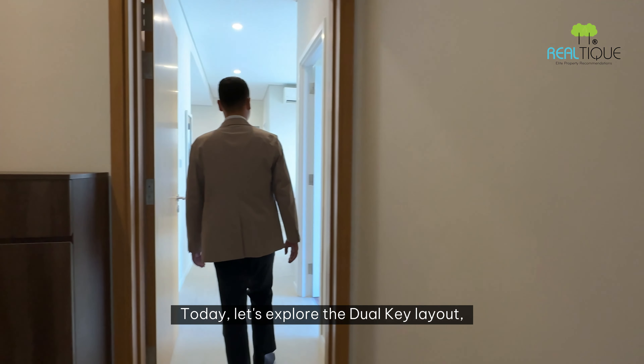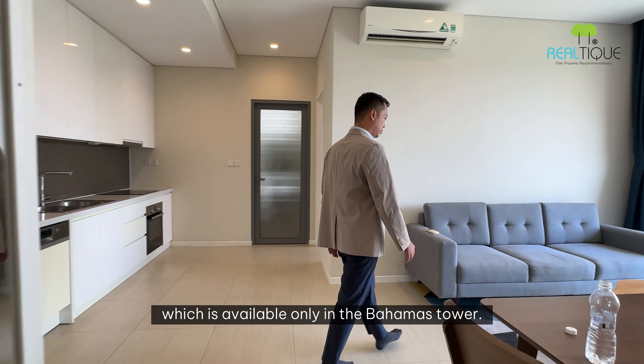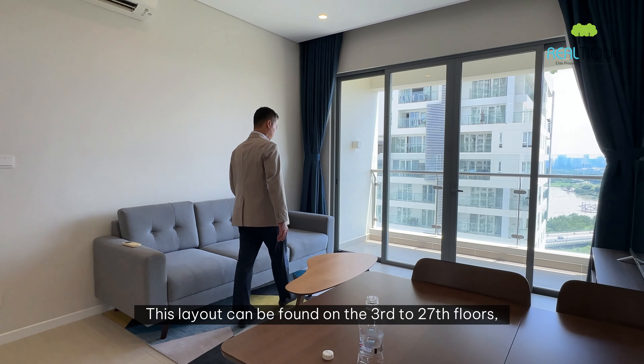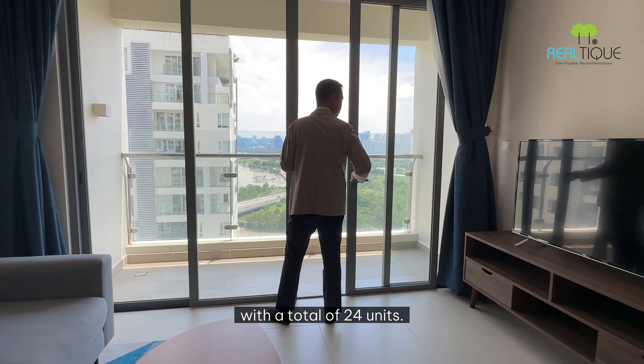Today, let's explore the Duo Key Layout, which is available only in the Bahamas Tower. This layout can be found on floors 3 to 27, with a total of 24 units.